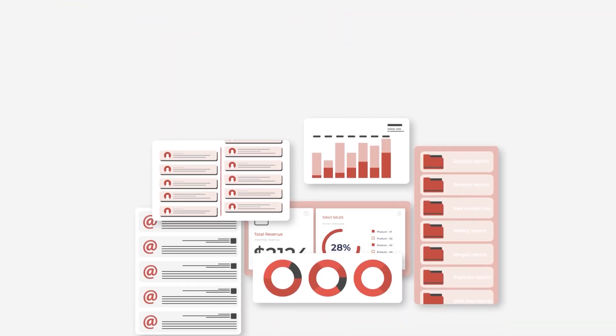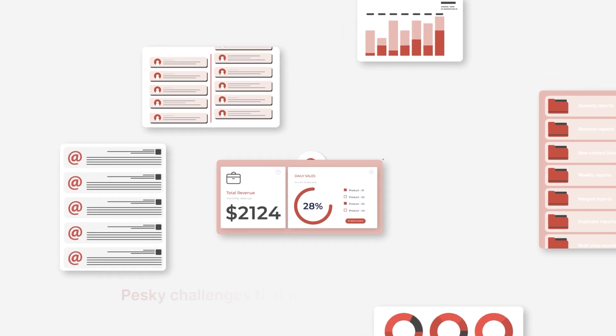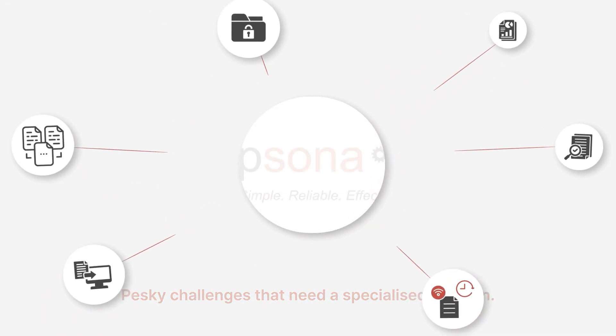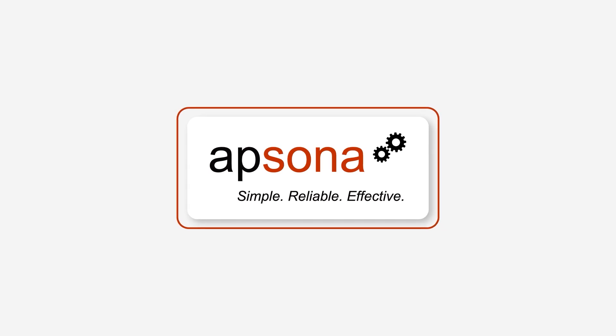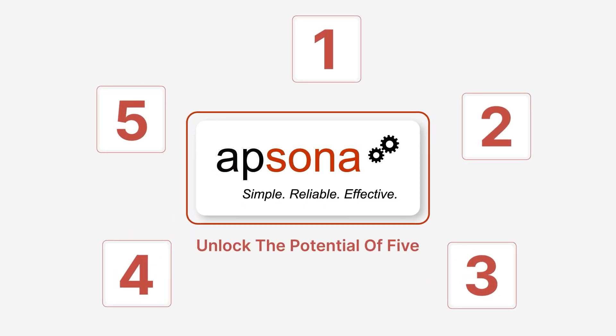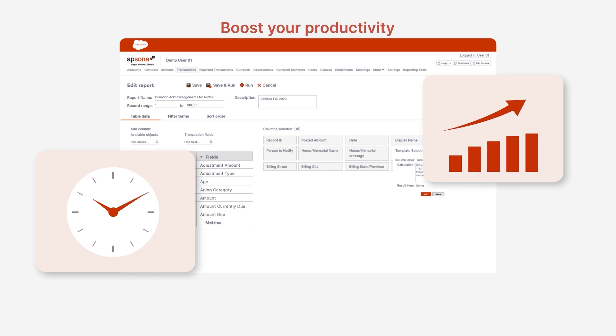While we've navigated through some common data management hurdles, there are always those specific pesky challenges that need a specialized solution. That's where AppSona steps up, offering a suite of specialized tools. You invest in one app and unlock the potential of five. Streamline your Salesforce experience, save time, and boost your productivity.